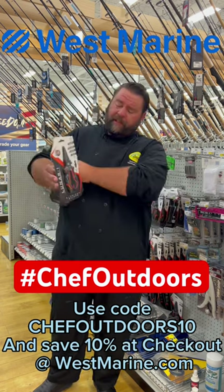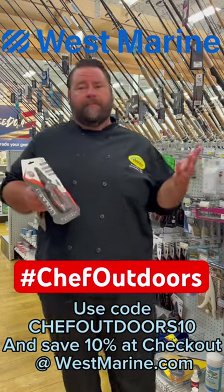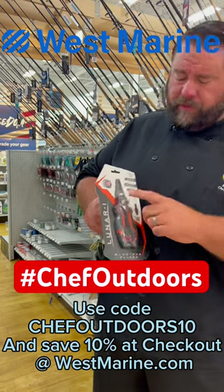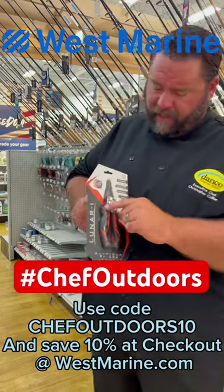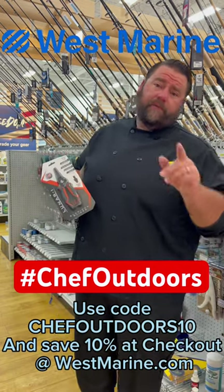What I'm focusing on today though is my lunar pliers. You know I love Danko, obviously. My lunar pliers are amazing. It is an aluminum construction, replaceable jaws, crimps, and what really makes these unique is they have a locking mechanism to keep the pliers locked while in the sheath. But most of all, it comes with a lifetime warranty.